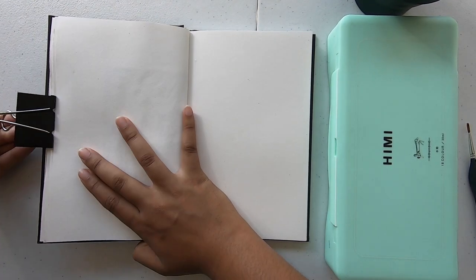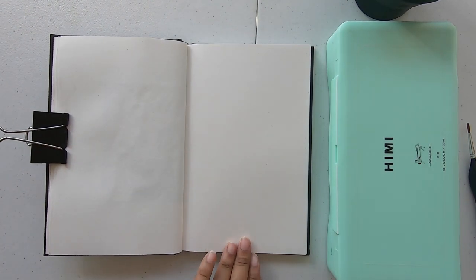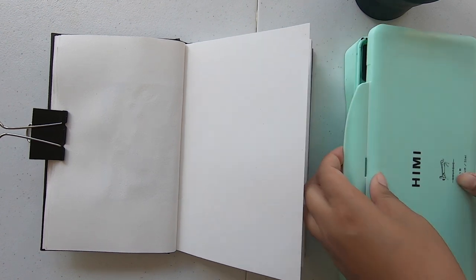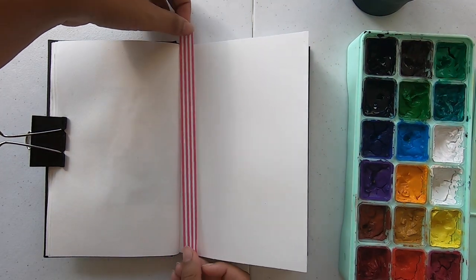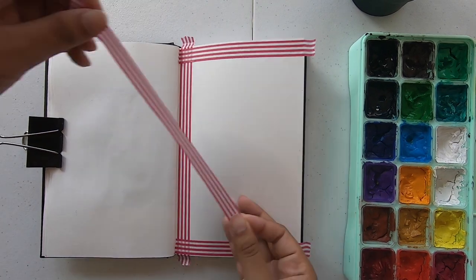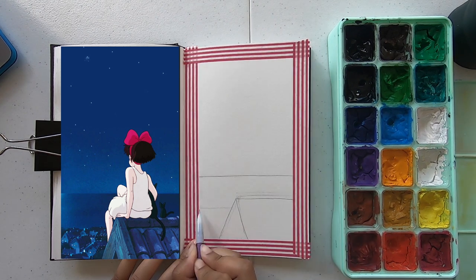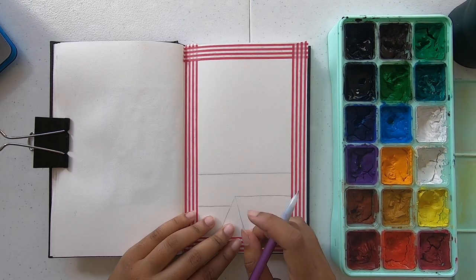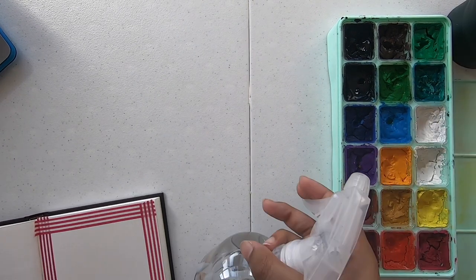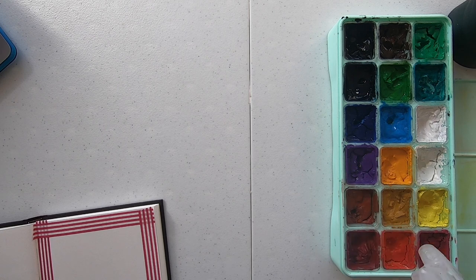Bonjour, it's Denisha and welcome back to another painting video. As you can tell by the thumbnail and the title, today we're gonna be painting more Studio Ghibli scenes — no one's surprised, I'm not surprised either. This week I'm gonna be painting Kiki's Delivery Service. I've seen this picture on a lot of lo-fi thumbnails and I thought it was a really cute, aesthetic picture, so it had to go in my sketchbook.